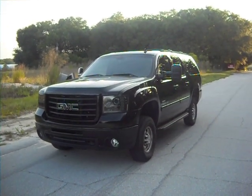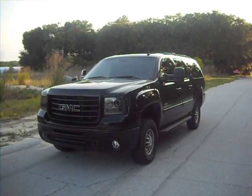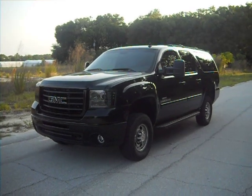Hi everybody, this is Eric Swanson with Duraburb here in Orange County, Central Florida with another Duramax-powered diesel SUV that earns special credit to be in the video archive.